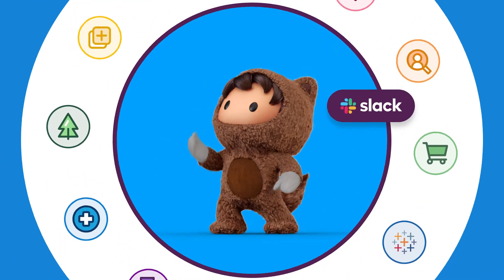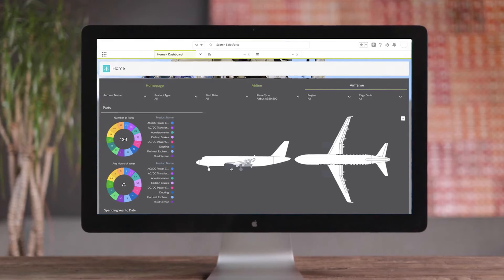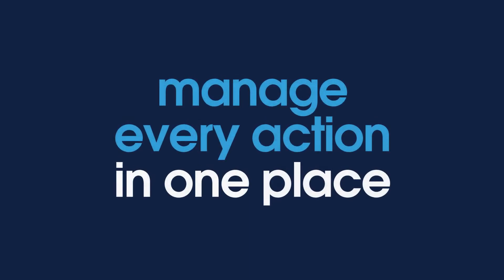When it comes to acting on those insights, you're in safe hands. Your data is surfaced in real time straight into your integrated digital headquarters, so your team can manage every action in one place.